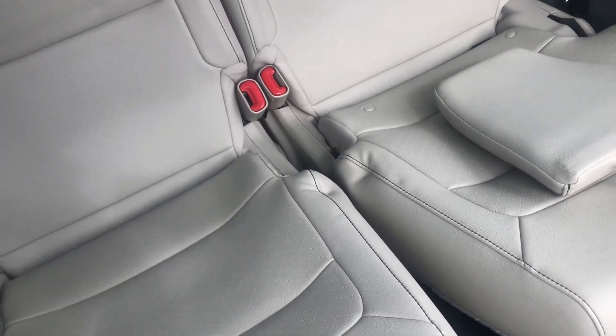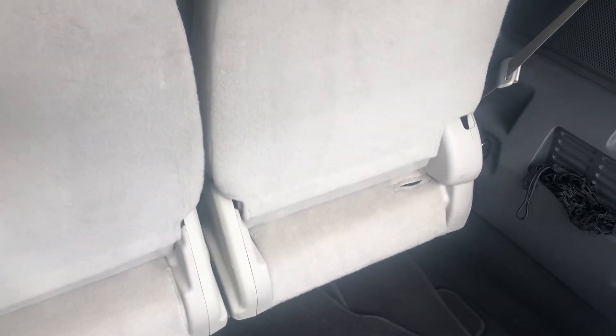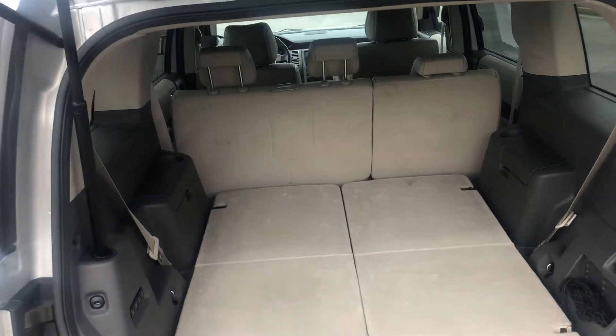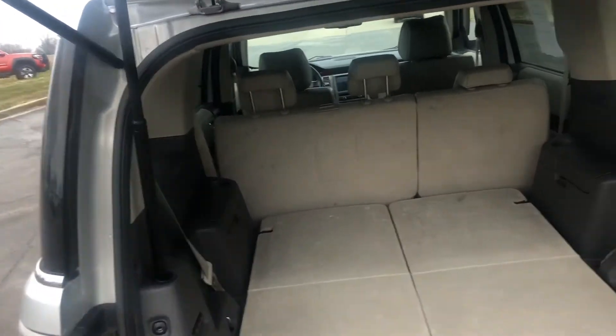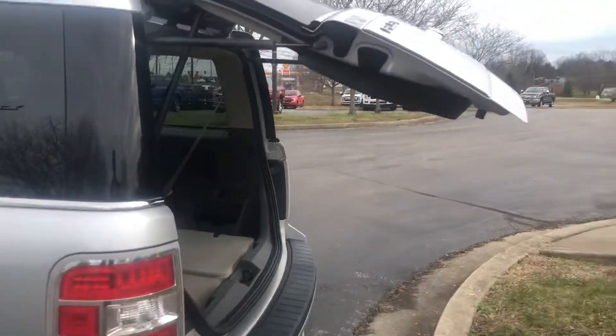Now we'll do this — put it down into storage, get rid of your headrest there. And there you go, there you have it: a nice big storage area. The second row seats fold down and give you some more storage. And with the touch of a button, it closes right up.